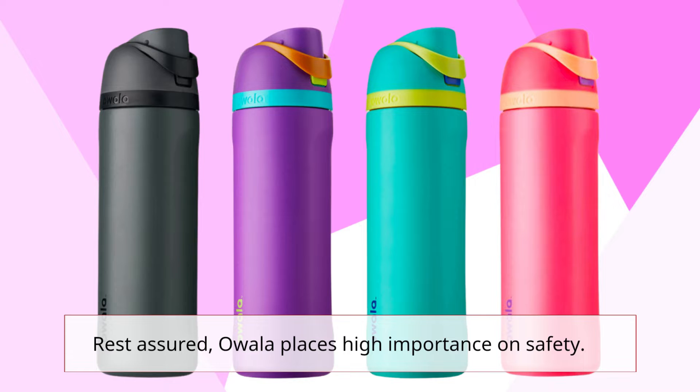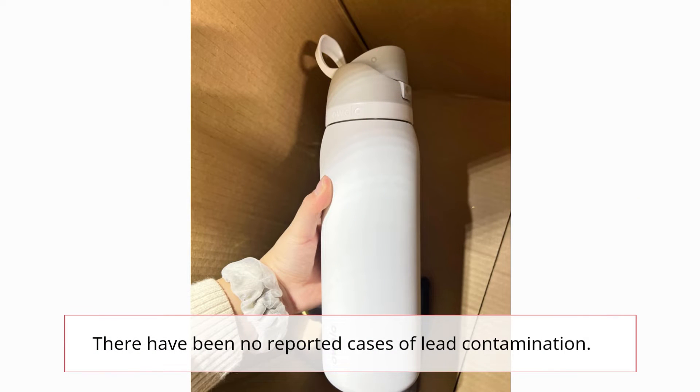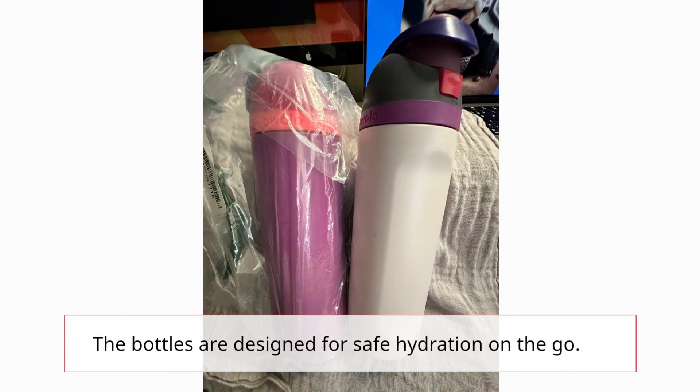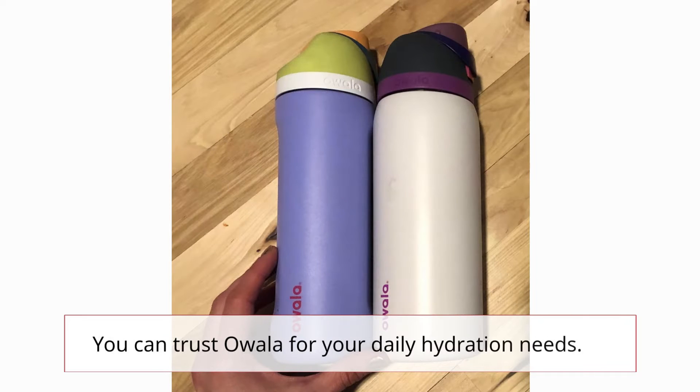Rest assured, Ouala places high importance on safety. There have been no reported cases of lead contamination. The bottles are designed for safe hydration on the go, made from premium, durable materials. You can trust Ouala for your daily hydration needs.